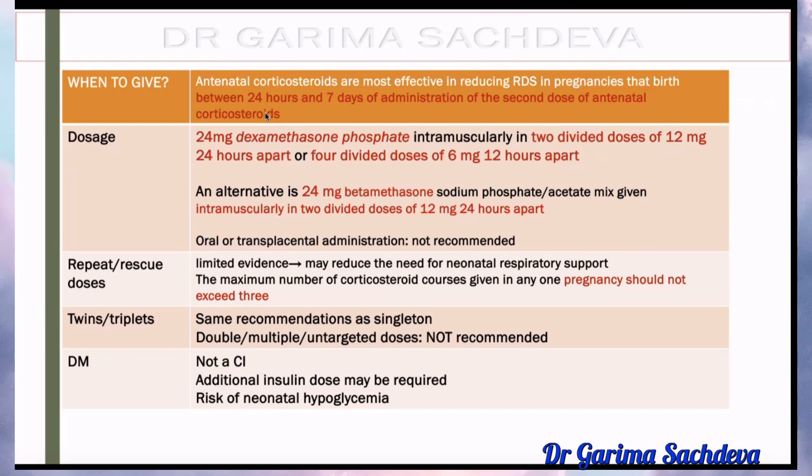As mentioned, steroids are most effective between 24 hours to 7 days. Suppose the birth doesn't take place during this duration — do you have to repeat? There is very limited evidence that you have to repeat, but you should never give more than 3 doses — this is what is written in the guideline. The time period between two courses is one week; it is effective only up to 7 days.